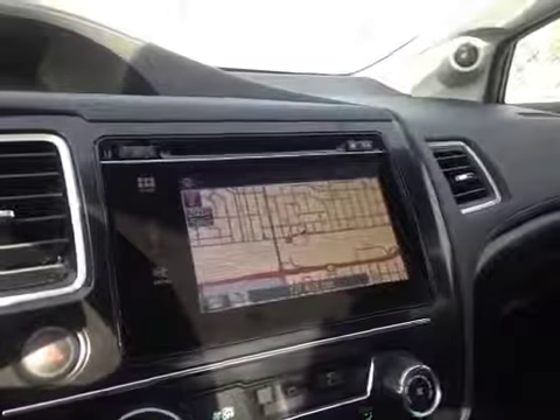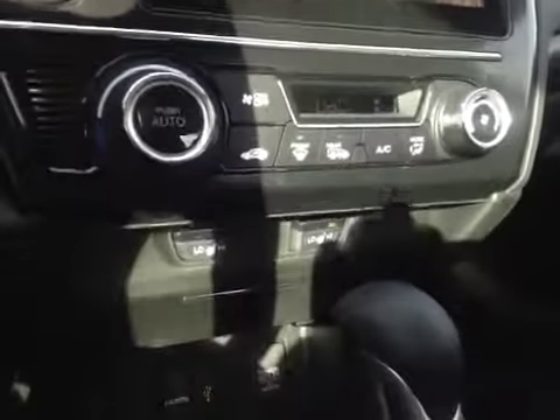You also have AM and FM radio as well as your CD player. Just below that is your climate control and driver and passenger heated seats. A little bit of storage for the auxiliary and USB.